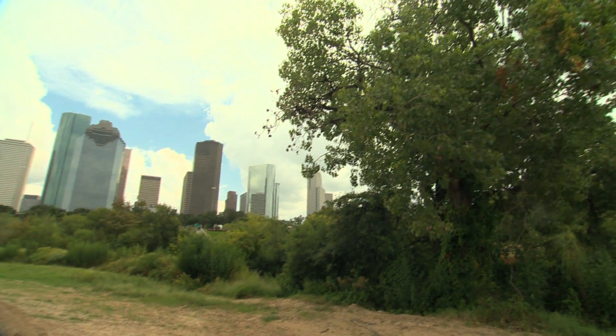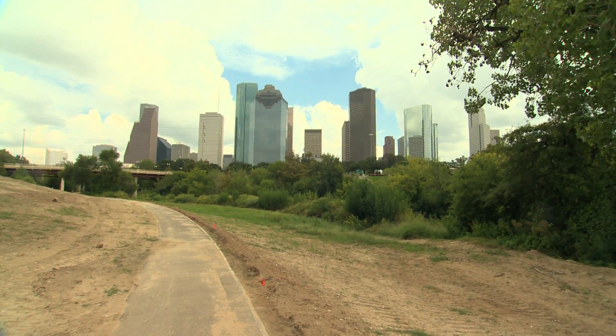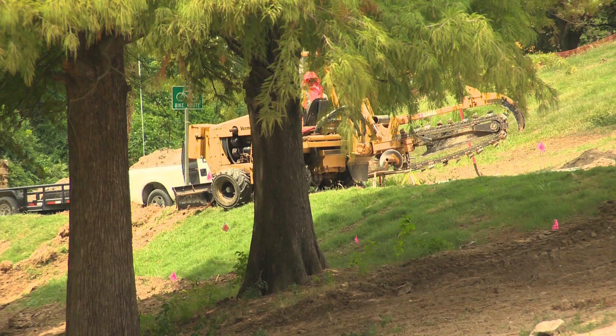The Buffalo Bayou Park Shepherd to Sabine project is a $58 million dollar effort, and the goal of it is to transform the bayou from Shepherd Drive to Sabine Street. The transformation, which is taking place in three phases, is expected to be completed by mid-2015.